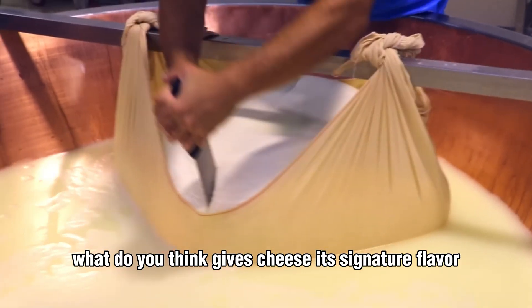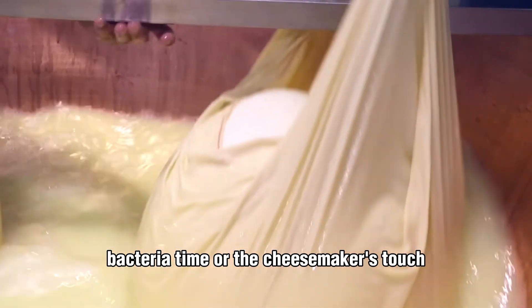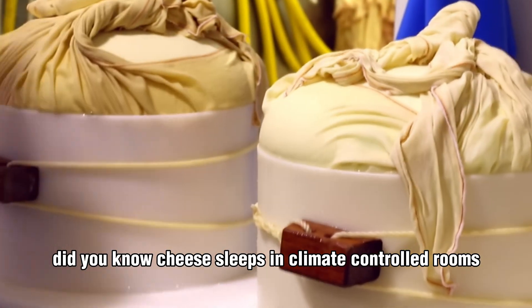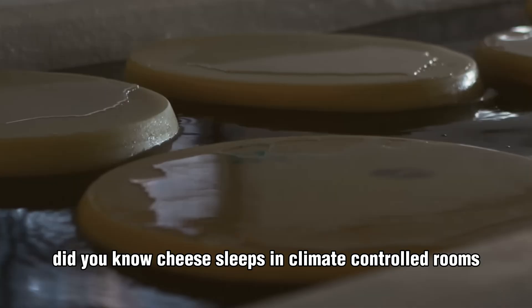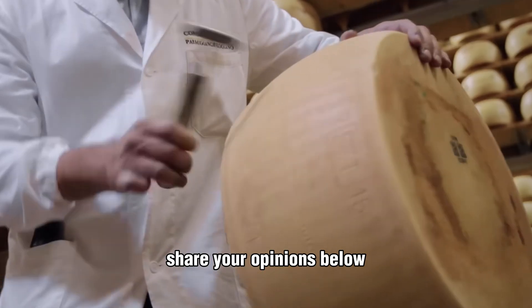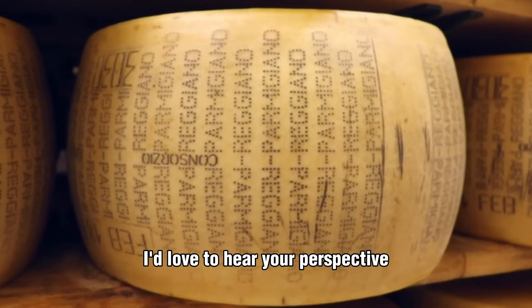What do you think gives cheese its signature flavor — bacteria, thyme, or the cheesemaker's touch? Did you know cheese sleeps in climate-controlled rooms at exact temperatures to mature perfectly? Share your opinions below — I'd love to hear your perspective.